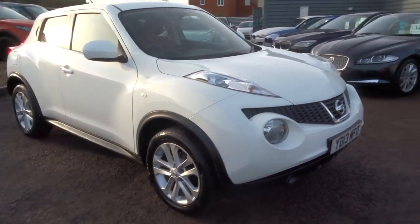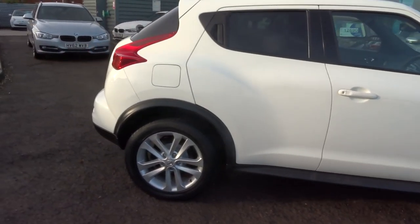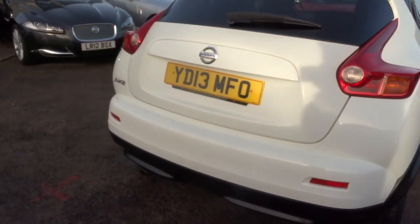Welcome to Country Car, my name's Tom. Here we have a lovely Nissan Juke in a lovely bright colour. I'm going to give you a walk around the car and show a few of the features and the condition.